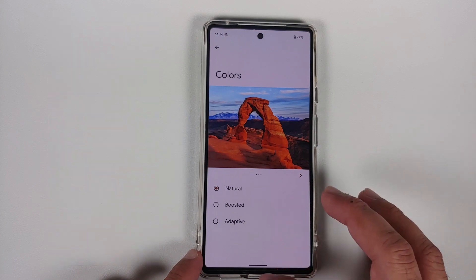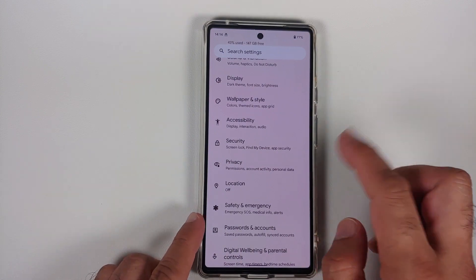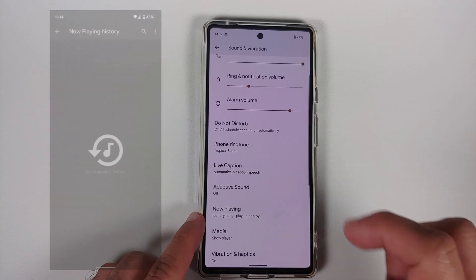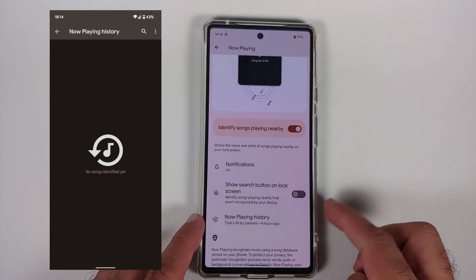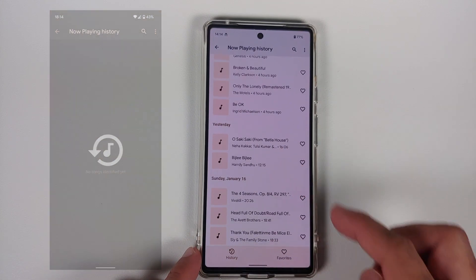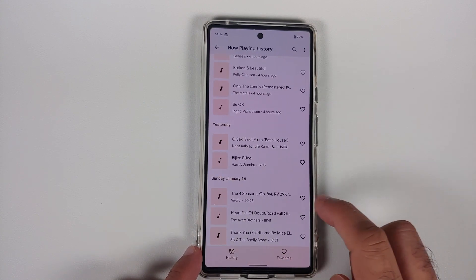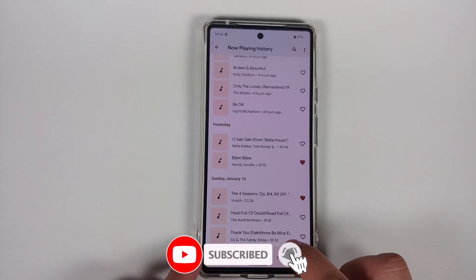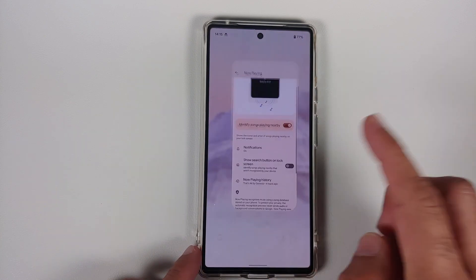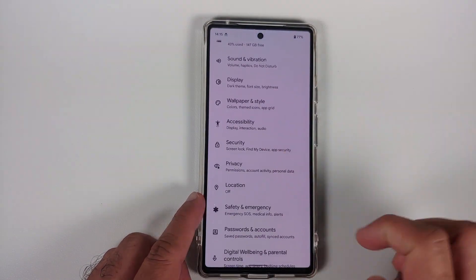In the Now Playing settings — go to Settings, then Sound and Vibration, then Now Playing — if you go into Now Playing History, you'll now see a Favorites option. You can tap the heart icon on any song to add it to favorites, then view all your favorited songs in that Favorites section.